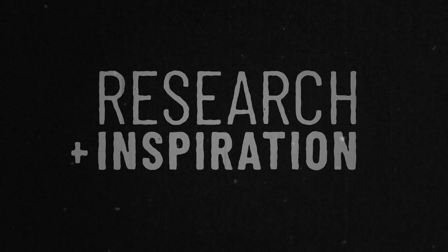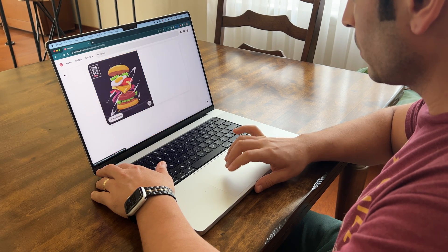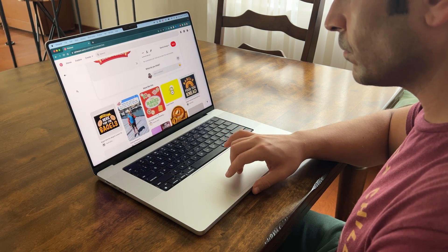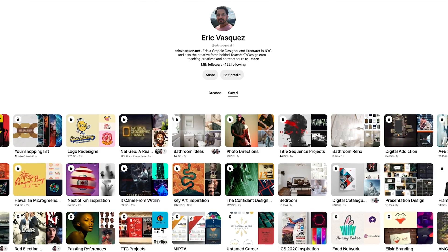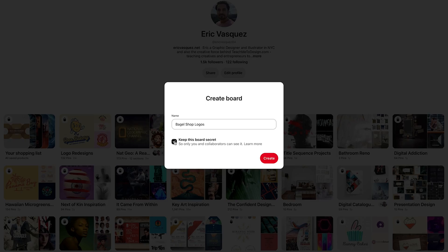I start every logo project with inspiration and research. For that, Pinterest is really my go-to site for inspiration on logos and branding projects. I'm gonna head over to Pinterest and search for things like cafe branding, bakery logos, and bagel shop branding. One of the things I love most about Pinterest is that it allows you to have secret boards where you can store all of your inspiration for a particular project that will only be visible to you as the creator.